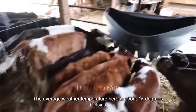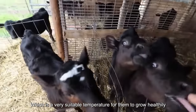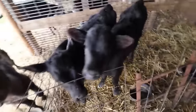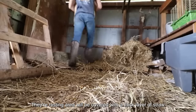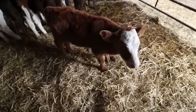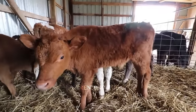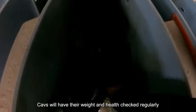The average temperature here is about 17 degrees Celsius, which is very suitable for healthy growth. On the farm, the resting area is covered with a thick layer of straw, keeping it very clean. Calves have their weight and health checked regularly to monitor their development.